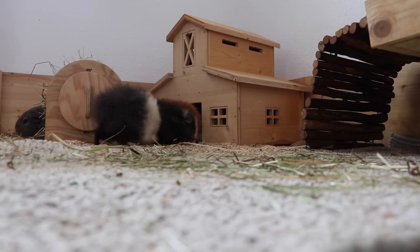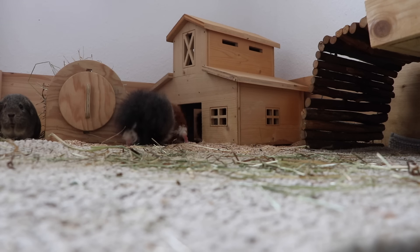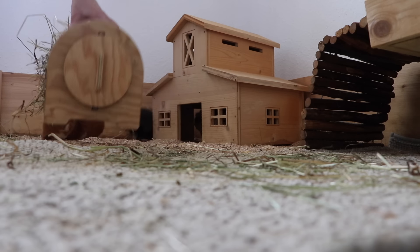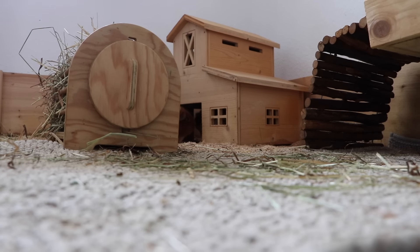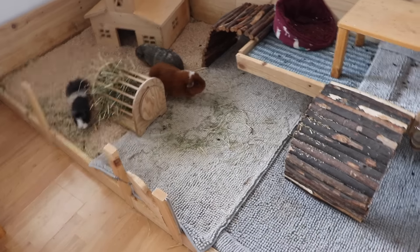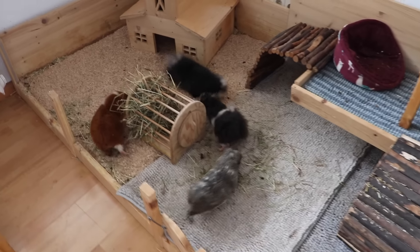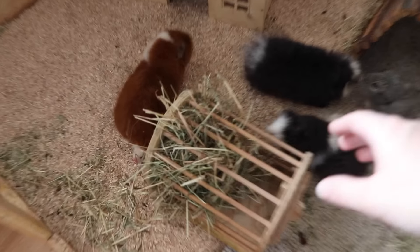The bed is just too big right now, I think the bed will stay outside of the cage. This one goes here, and then it looks nice and airy. Okay, maybe a little bit further in the cage.